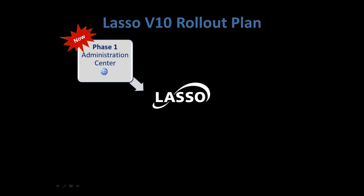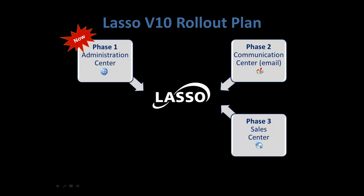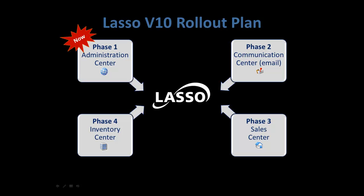The first phase of V10 will be an update to the administration center with release scheduled at the beginning of October, followed in 2011 by the communication center, sales center, and finally inventory center.